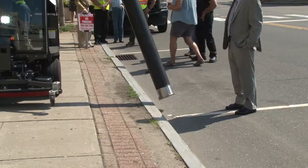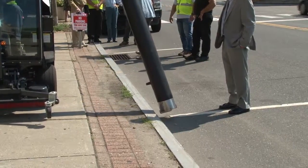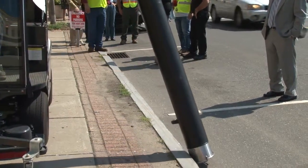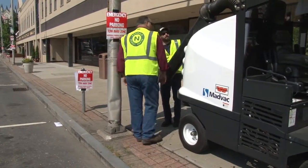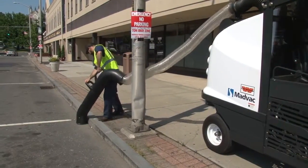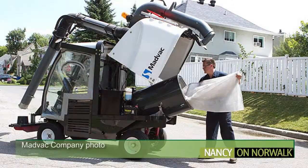For the demonstration, Department of Public Works employee Matt Halverson operated the machine's remote-controlled arm from the operator's seat and also showed how a separate handheld nozzle can be used to reach around poles and other objects along the sidewalk. Similar to a home vacuum, debris sucked up by the MadVac machine empties into a bag contained in the rear of the vehicle.